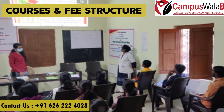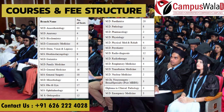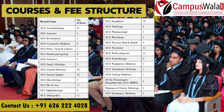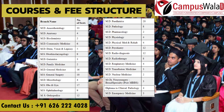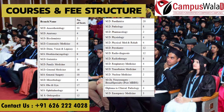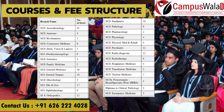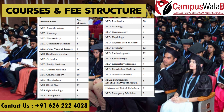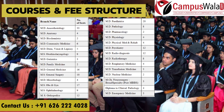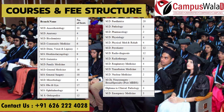In MD courses: Anesthesiology has 33 seats, Anatomy has 4 seats, Biochemistry has 2 seats, Community Medicine has 6 seats, Dermatology/Venereology/Leprosy has 5 seats, Geriatrics has 3 seats, Family Medicine has 2 seats, General Medicine has 16 seats, Microbiology has 4 seats, and Pediatrics has 20 seats.